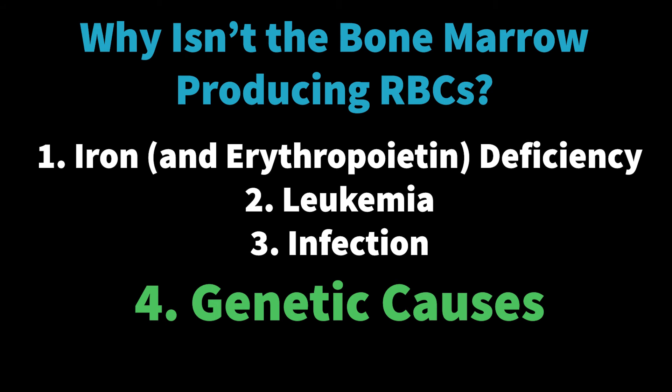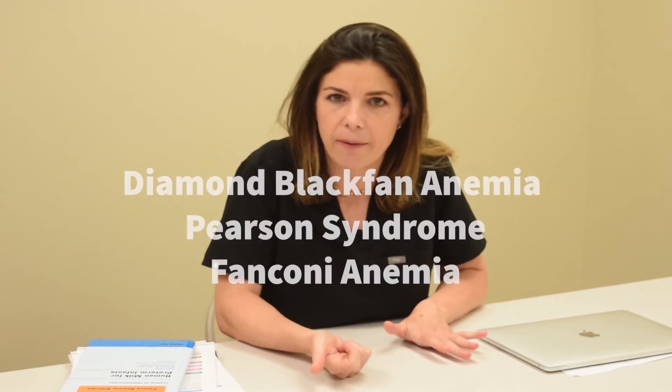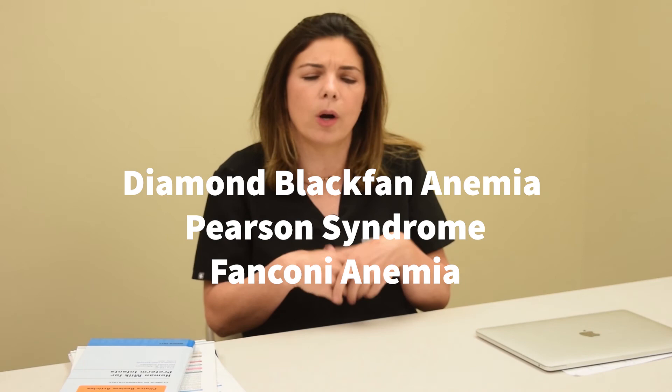So to recap: insufficient iron, leukemia, bad infection — and then the last cause is a genetic cause for aplastic anemia. In the analogy, upper management randomly calls the zookeeper and says don't bother going in, with no explanation. That's the same as some cells in the body just randomly choosing not to make red blood cells appropriately. These are part of syndromes, for example Diamond Blackfan syndrome, Pearson syndrome, and Fanconi's anemia. They're very often associated with other anomalies as well — skeletal anomalies, or Pearson syndrome is also associated with the pancreas. Those are the four big reasons why the bone marrow is not producing enough red blood cells.